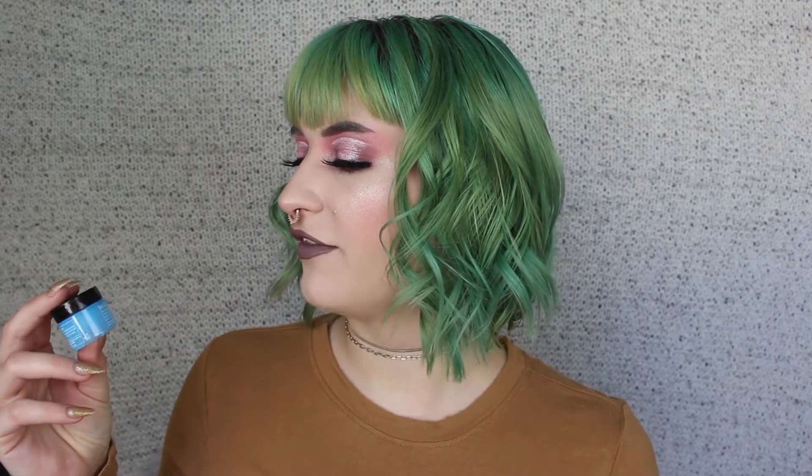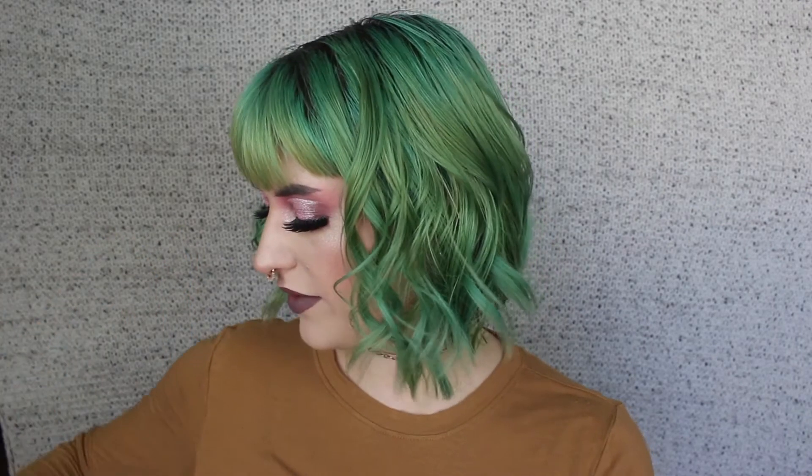Next I got the Belif Moisturizing Eye Balm. I'm excited about this. I had the Clinique Pepstart Eye Cream last month and I just finished it, and I like the brand Belif. I've used a couple of their moisturizing products before, so I'll give this a shot. So far this is the most exciting thing in the bag.